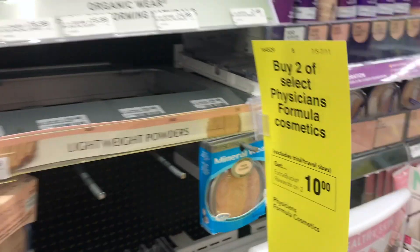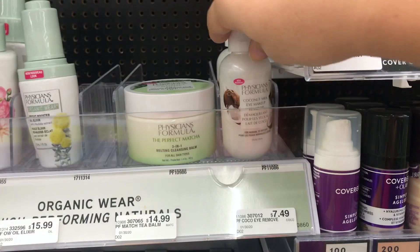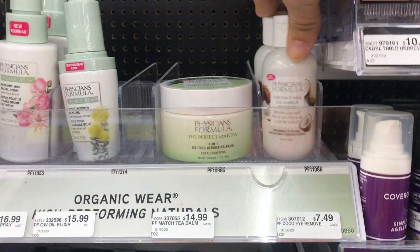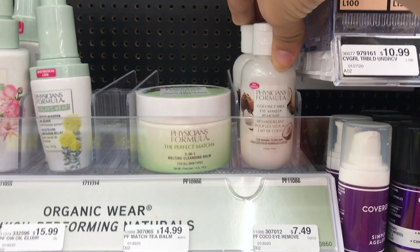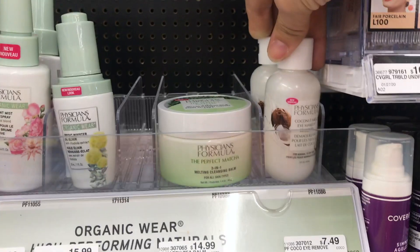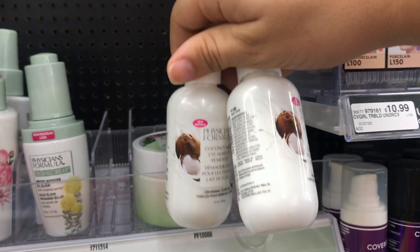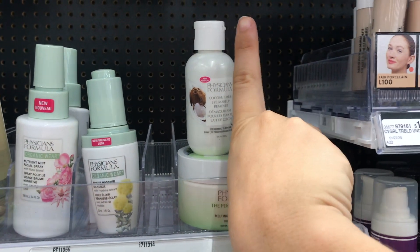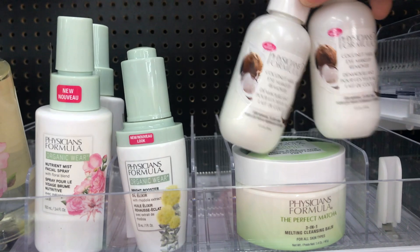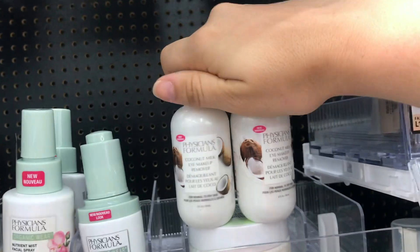The next deal is on Physicians Formula. This week it's buy two and receive $10 back in ExtraCare Bucks. Pick up two makeup removers priced at $7.49 each, totaling about $14. Use the $4 off one Physicians Formula CRT that printed from today's red box, bringing you down to $10.98, and you'll get $10 in ExtraCare Bucks back — making it only 98 cents for both. These bottles are tiny, and Physicians Formula isn't my favorite, but they make great donation items and 98 cents for two is a fantastic price.